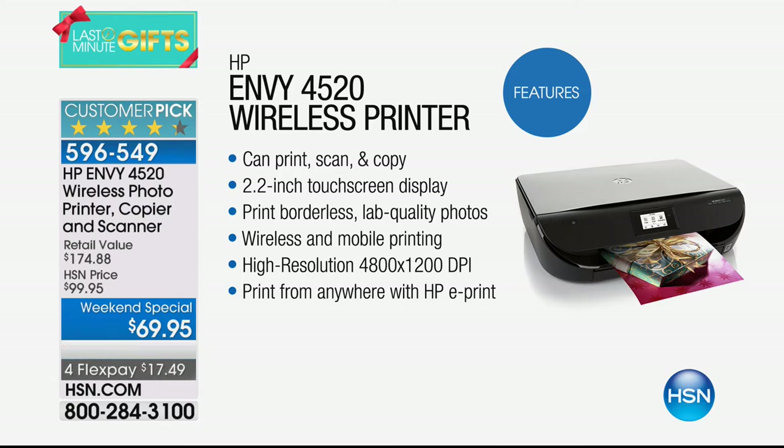Print, scan, and copy. It has a beautiful touch screen, so it's really easy to use. Borderless lab quality photos. Wireless and mobile printing — whether you have a Mac, a smartphone, or Android, you can print to this. From any device with HP ePrint built in. This printer has the lowest price color printing in America on any printer under $300 — only five cents per page when you use HP Instant Ink. In fact, I have this printer in a box in my green room right now, replacing the HP printer I've had for four years.